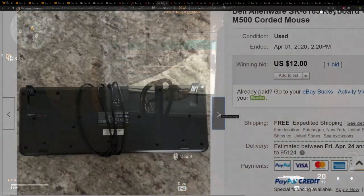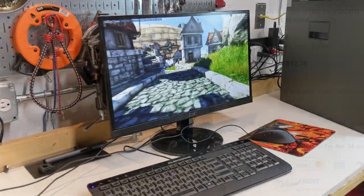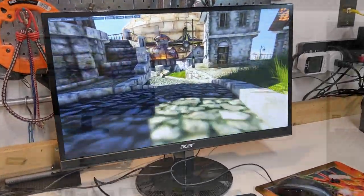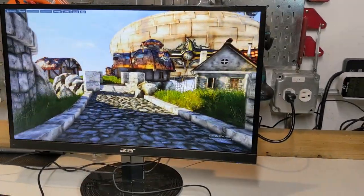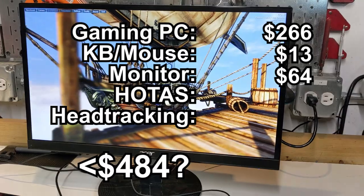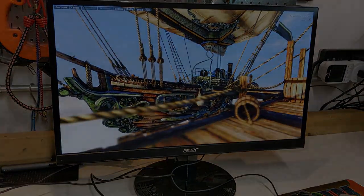For keyboard and mouse, I picked up a simple Alienware membrane keyboard and Logitech mouse for $13 taxed and shipped. For the monitor, I picked up this refurbished 21.5-inch Acer LED screen from Amazon Warehouse for $64 taxed and shipped. I'm actually really happy with this monitor, which has a 75Hz refresh rate.